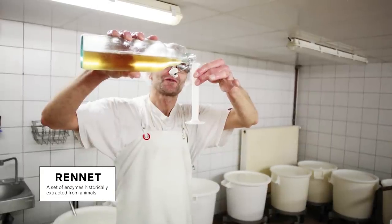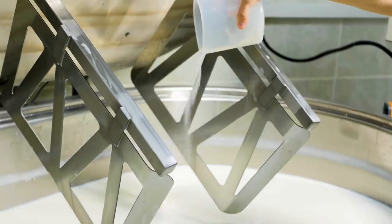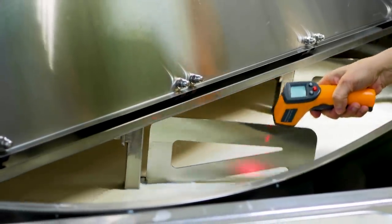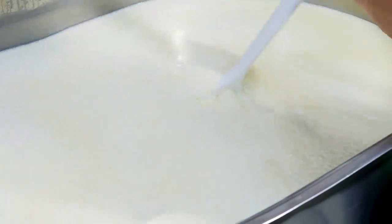There is an enzyme called rennet, and historically it was actually extracted from animals. You add it to the milk, and this enzyme was basically going to force the casein to coagulate and turn into cheese. This enzyme, rennet itself, is for the last 30 years made from microbes by using precision fermentation — made in a very similar way to how New Culture is making their casein.